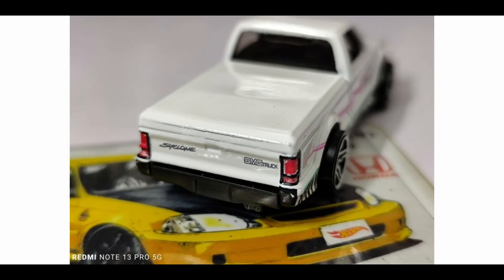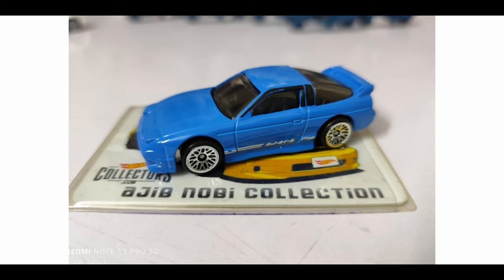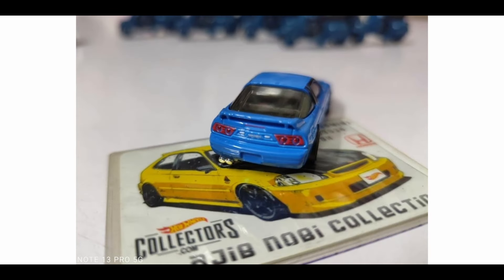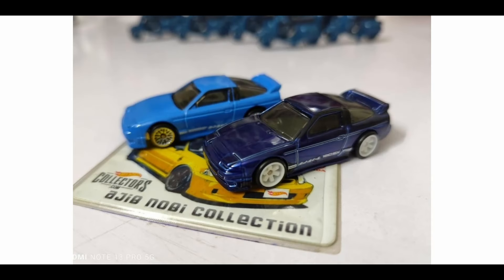Also here, this is the mainline — the non-Super Treasure Hunt version — of the 1996 Nissan 180SX. Check out the colorway — a baby blue color. I like it. The Super Treasure Hunt version is of course much better. Not a lot of details for this car even on the Super Treasure Hunt version, as you can see. Check out the differences between both — the 180SX Super Treasure Hunt is one of the more simple Super Treasure Hunts for this year.